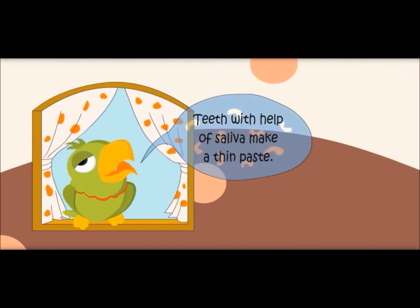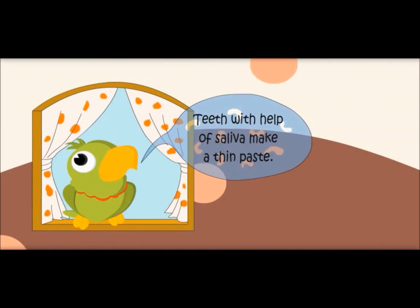Teeth, with the help of saliva, make the food into a thin paste. Now there are two ways — one goes to the food pipe and the other goes to the windpipe. We are going to the food pipe.